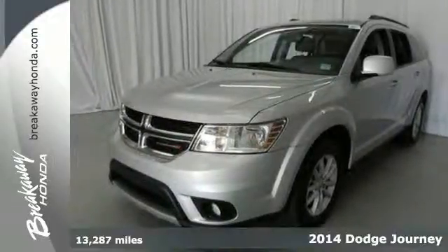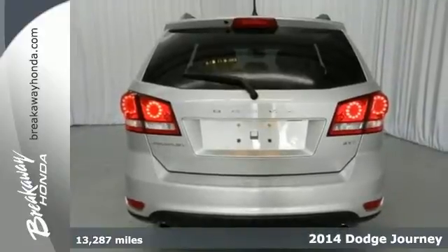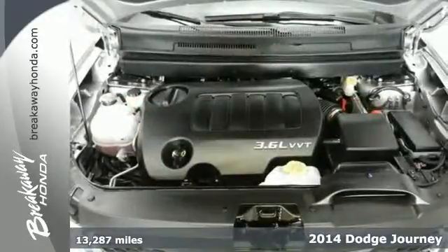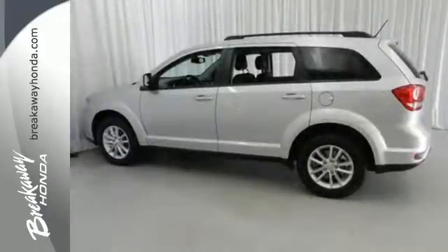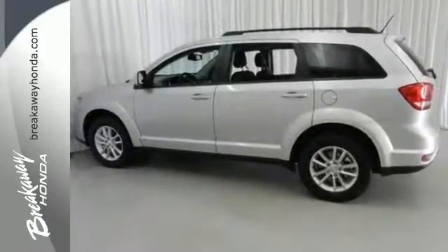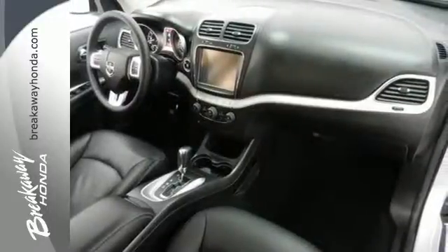It's a 2014 Dodge Journey. It was designed to properly secure all your cargo, with up to 67.6 cubic feet of storage. Load it up, then pack in some more. Standard heated mirrors, low tire pressure warning, and multiple advanced airbags work hard to keep your cargo safe.